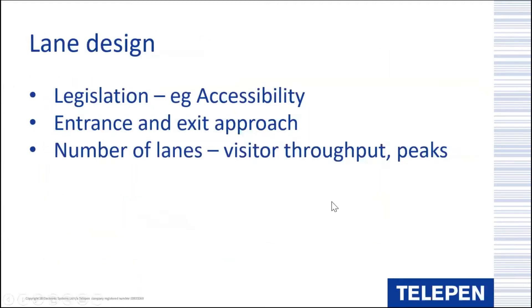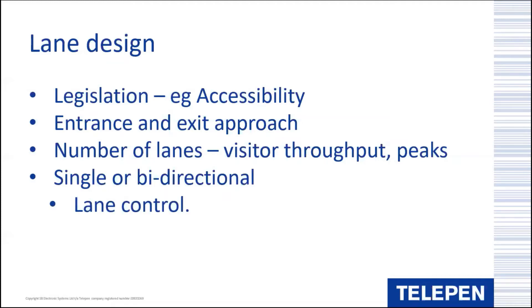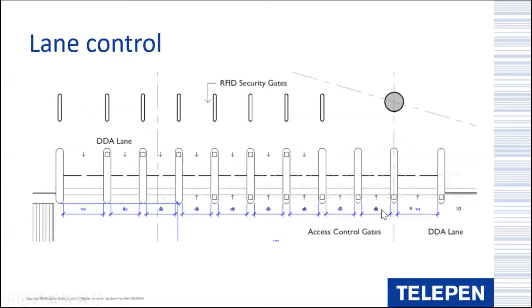The data also informs the makeup of lanes - do they need to be single direction, entrance only, or bi-directional so a single lane can allow entry or exit in either direction? There are further options linking to lane control: in the example shown, the central lanes can be configured as entry or exit within Sentry. In the morning, when entry traffic is higher, lanes are configured as entry only; at the end of the day, when exit traffic is higher, lanes are switched to provide more exit lanes.